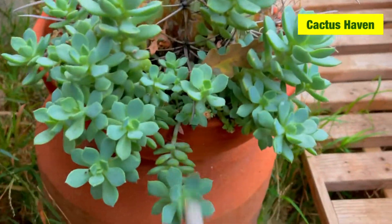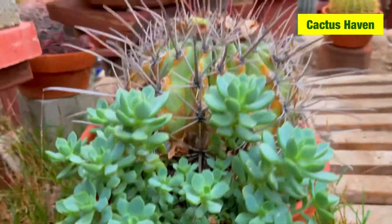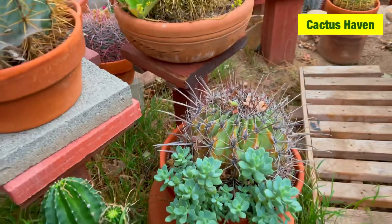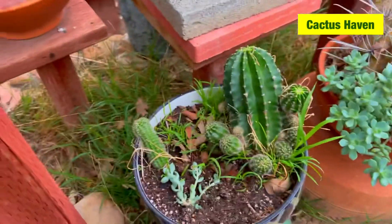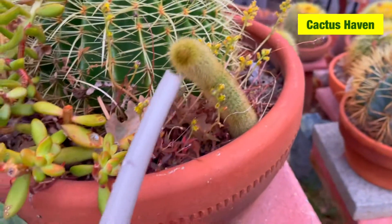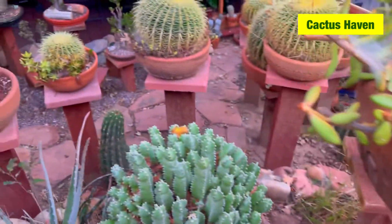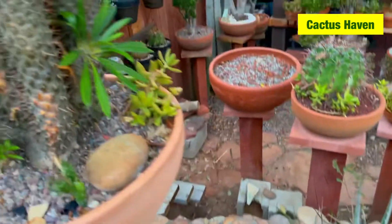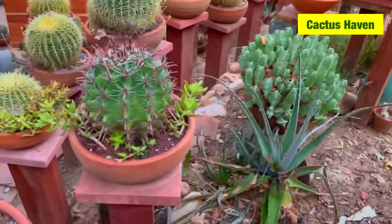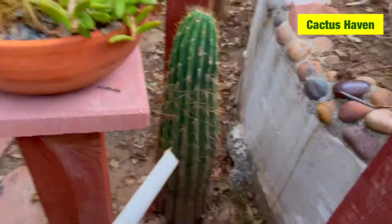My favorite cactus has succulents growing in it — comment below if you know the name of the succulents. They just popped out. It's a rat tail that just came up from this one — I don't know, it's rare. Maybe with the right conditions and the right soil mix they just pop out. I have to transfer the Argentinian Saguaro.